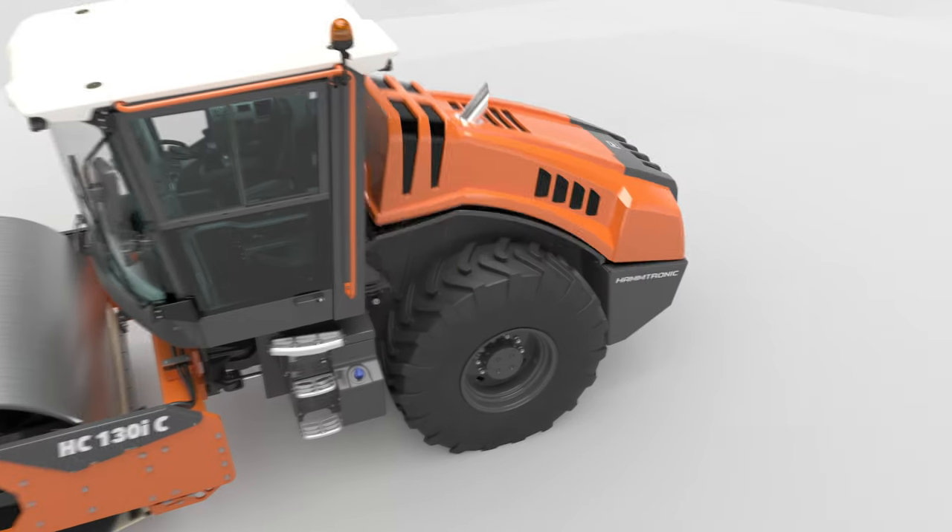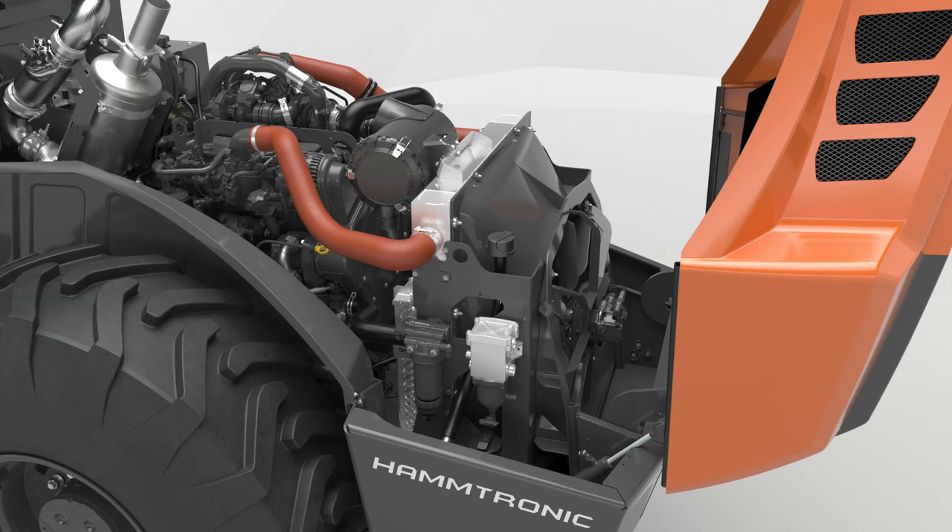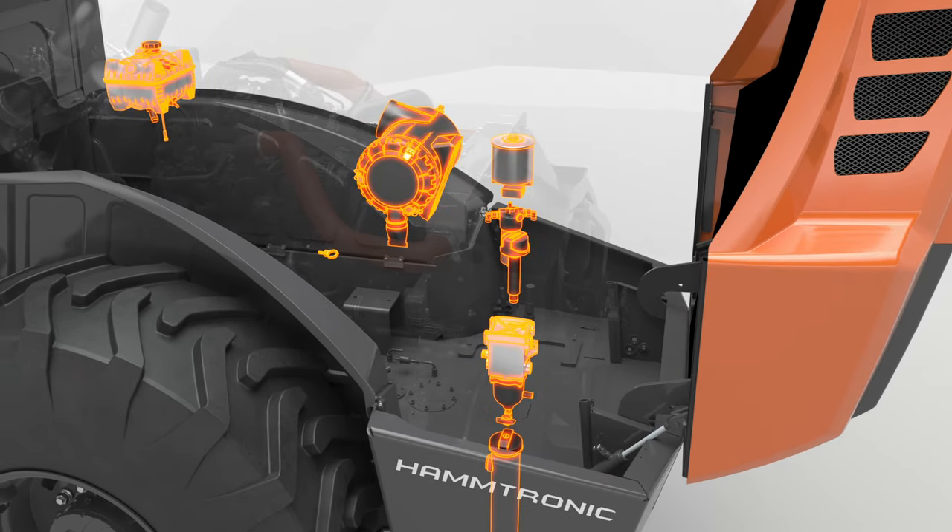Modern John Deere and Deutz engines allow for environmentally friendly compaction across the world. The service points are easy to reach on all models.